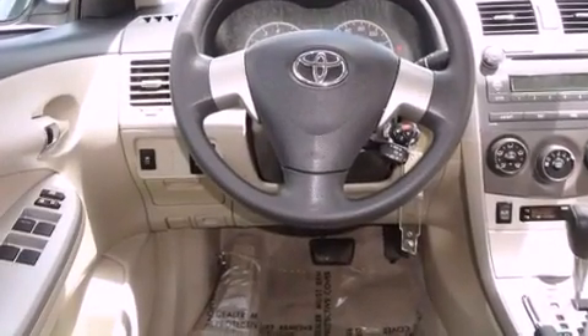Additional features include multi-reflector halogen headlights, an anti-lock braking system, front airbags, and a rear window defroster. This vehicle has fewer than 9,000 miles on the odometer.